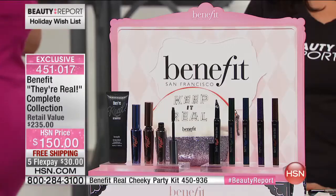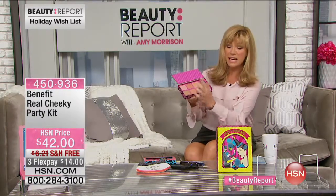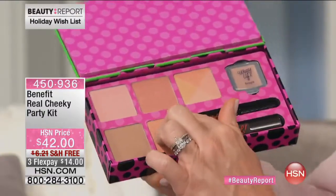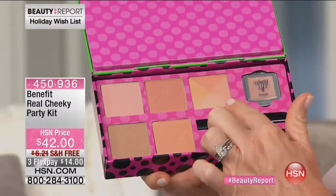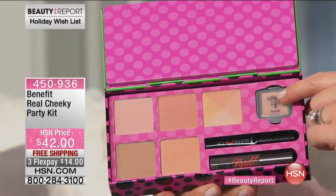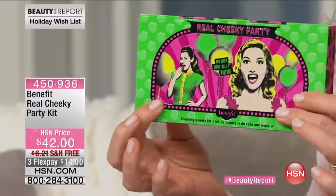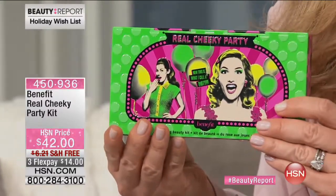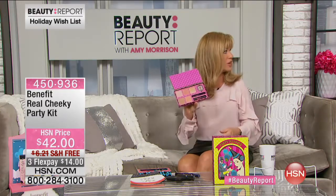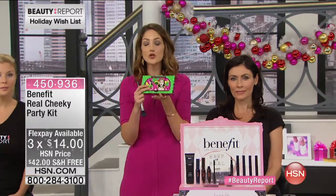One quick special - look how adorable this is. You have Hula, the all-over bronzer; Dandelion, the peachy pink; Rock-a-Tour; Sugar Bomb - all of them together; Coralista; They're Real lighter; and the blackest of black. This is a gorgeous highlighter in a very collectible tin - you get a huge palette of full-size blushes for $42, free shipping and handling, $14. You will never have to buy another blush again. A lot of us really want to try different blushes - this is all you need.